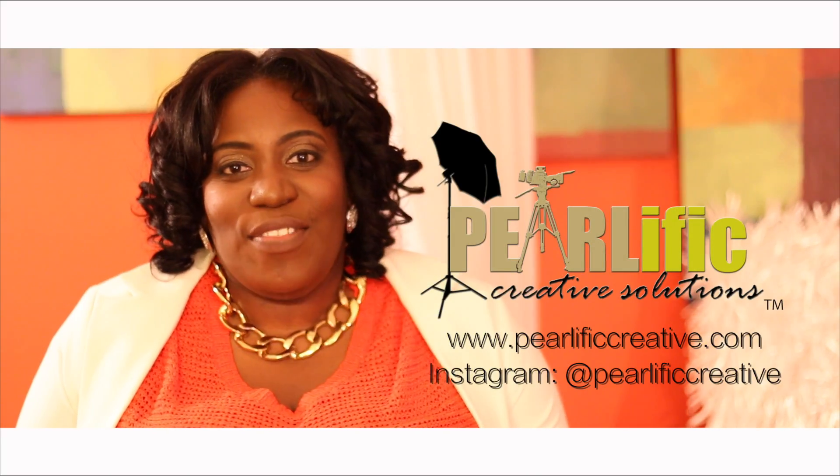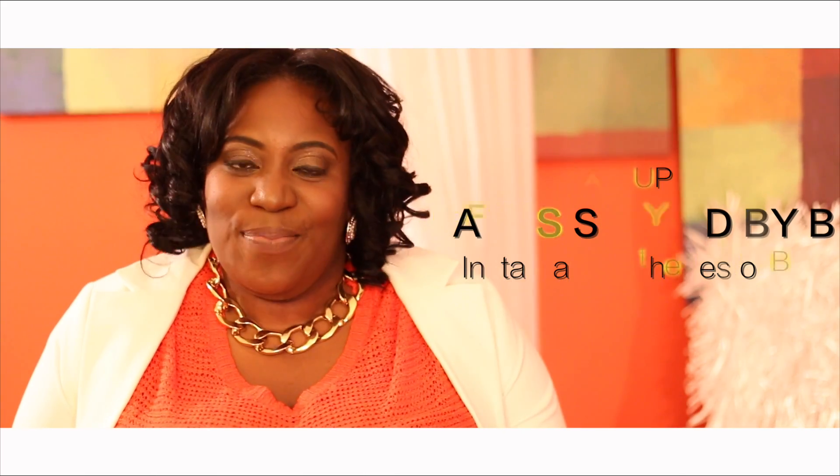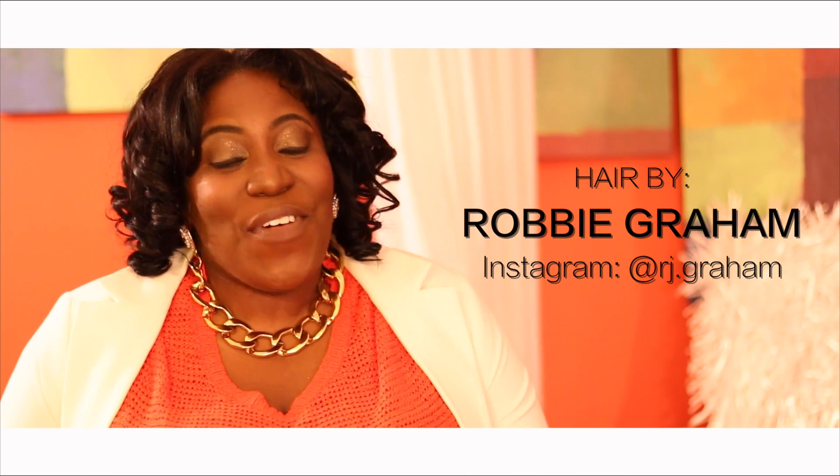As you guys can see, I definitely have a new set. Shout out to Pearly Big Creative for all of the videography fabulousness today. I was beat by Slay By B, Masheera — shout out to you. Shout out to my bestie Robbie Graham for slaying my hair today — follow him on Instagram at rjgram. He's a fashion enthusiast, so don't expect to get any hair done because he ain't doing it. Thanks guys for all of your time. Make sure to like, comment, and subscribe to my channel. I will see you guys next time!